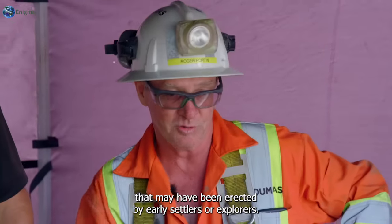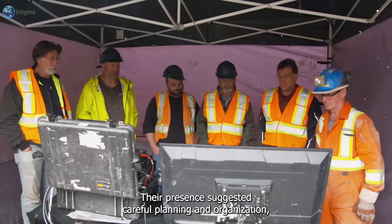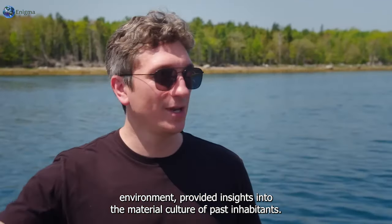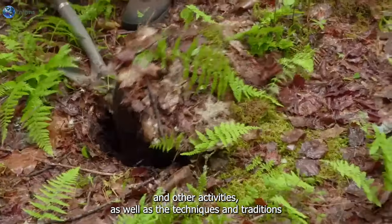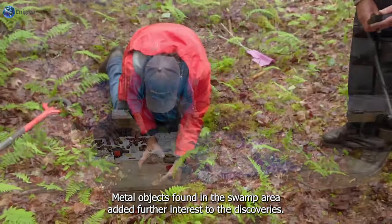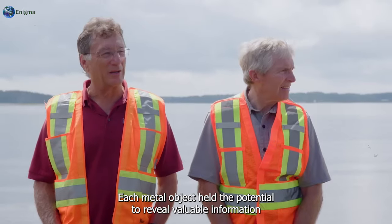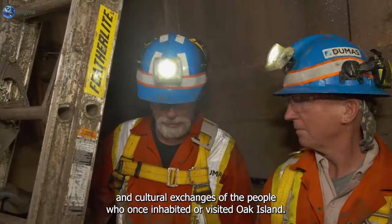"This came up from quite a depth. It looks to be quite a uniquely finished piece of wood." The wooden stakes discovered in the swamp area hinted at possible structures or boundaries erected by early settlers or explorers. Pottery shards provided insights into the material culture of past inhabitants, offering clues about the types of vessels used for cooking, storage, and other activities, as well as the techniques of pottery making practiced by the island's early inhabitants. Metal objects found in the swamp area ranged from tools and implements to personal items and artefacts of trade, revealing information about the technological capabilities, economic activities, and cultural exchanges of the people who once inhabited or visited Oak Island.